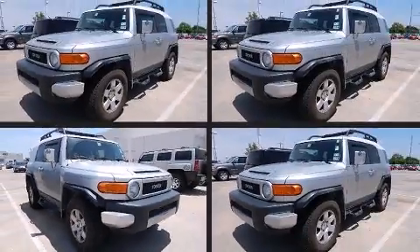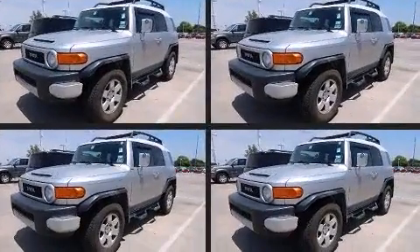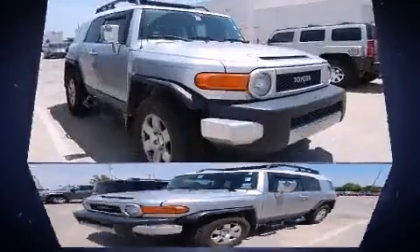Take command of the road in the 2007 Toyota FJ Cruiser. Smooth gear shifts are achieved thanks to the 4-liter 6-cylinder engine, and for added security, Dynamic Stability Control supplements the drivetrain.